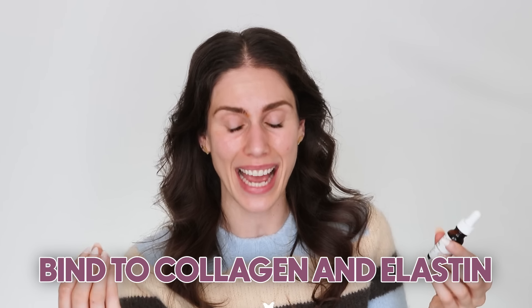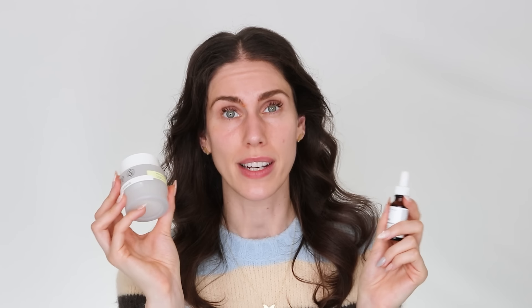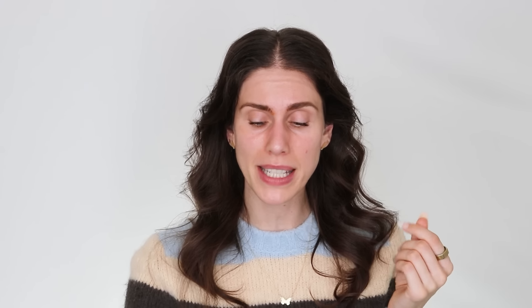Pycnogenol is an excellent choice for dehydrated skin, especially because it can be layered with so many other things. As an antioxidant, it can go underneath sunscreen to boost it up. Pycnogenol has been shown to bind to collagen and elastin to prevent it breaking down. So whereas vitamin C creates new collagen, pycnogenol says let's not break down what we have. It's a great replacement or alternative to vitamin C, especially because it doesn't sting the way L-ascorbic acid does.